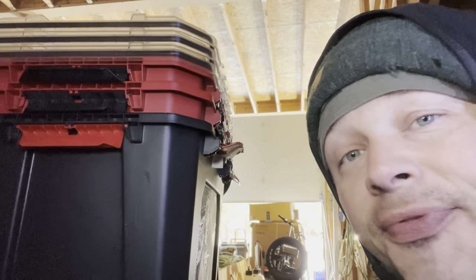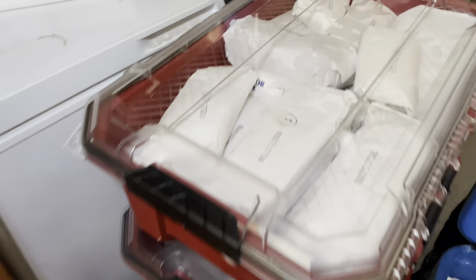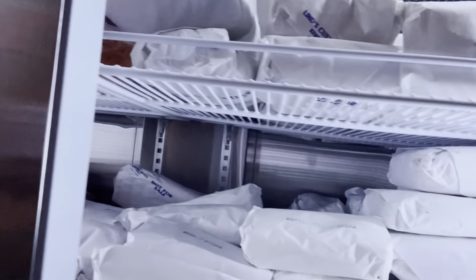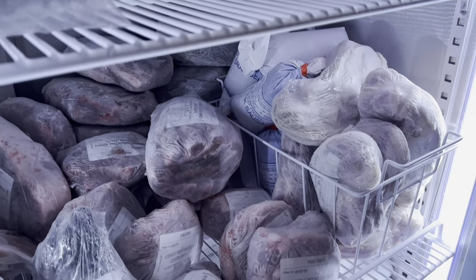I just emptied three of these totes that were jam-packed full of meat. Here's what it's looking like: we've got tons of stew meat, ribeye steaks, flank steaks, chuck roast, tons of hamburger, sirloin steaks — everything you'd get when you buy a half of a cow. This one happens to be a beefalo; I'm pretty sure it's crossbred between a bison and a cow, and a lot of people rave about how good it is.